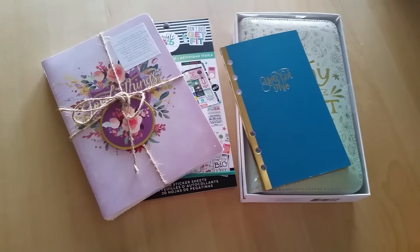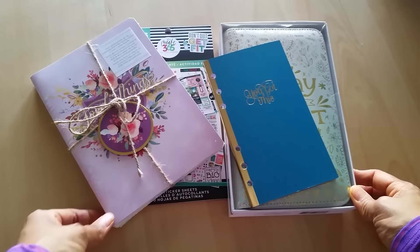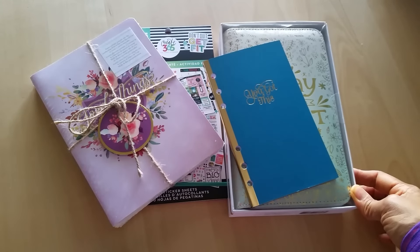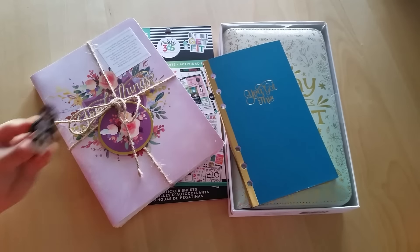I didn't go too crazy, but I did pick up a few things. I used a coupon, so I think I spent probably around $35 to $40 for everything.